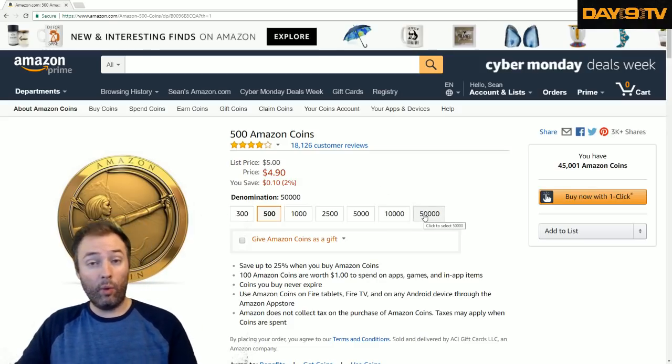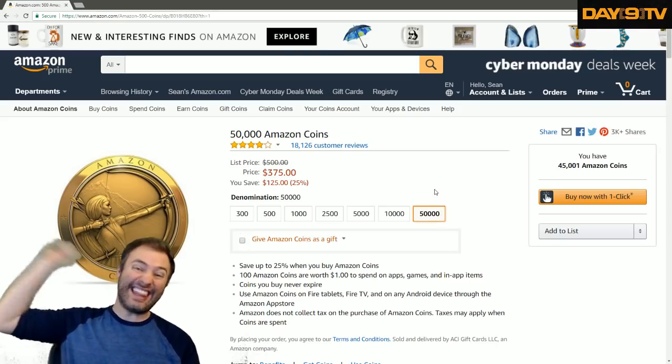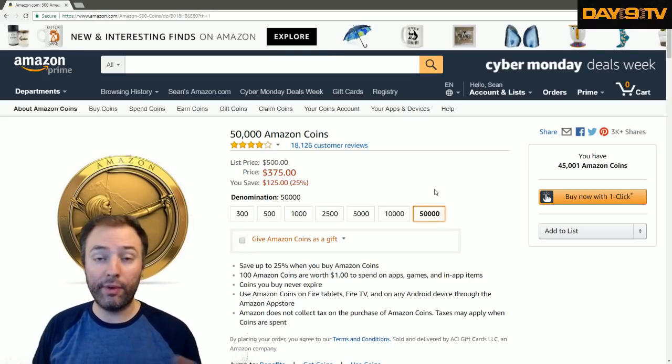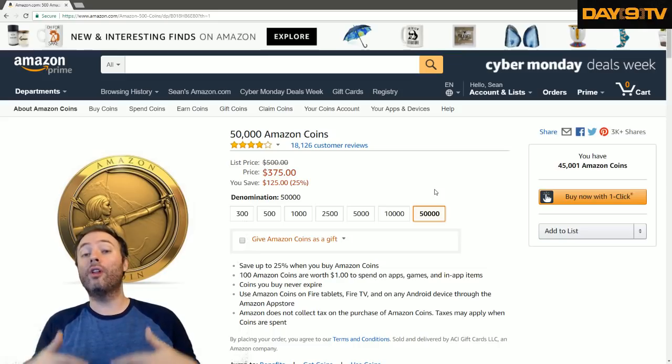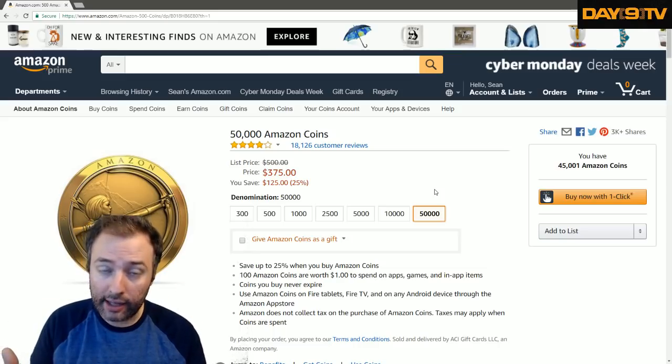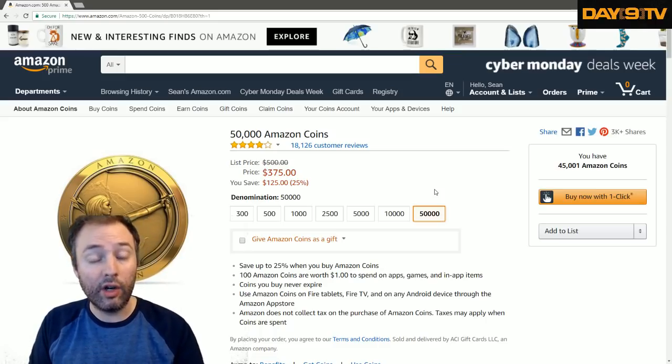So if you're someone like me that wants to spend a lot of money on Hearthstone packs, I went for the 50,000 Amazon coin deal for $375. That's about a quarter off of the $500 price tag. You can still buy $500 worth of Hearthstone packs, but you're only paying $375 worth of Amazon coins to do so.